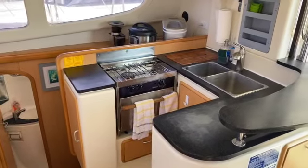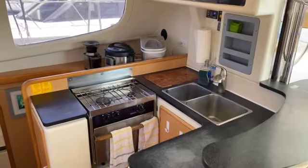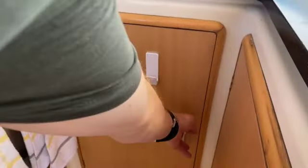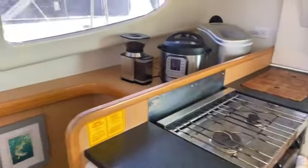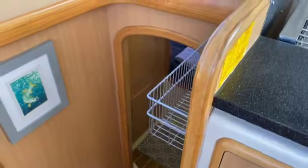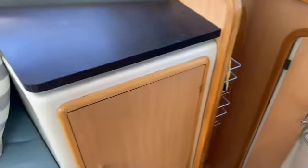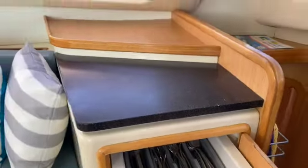Turning into the galley, there's a double stainless steel sink, a forced vent, and a two-burner stove. The owners have added some storage capacity — for example, by adding more storage compartments here and on the other side. It's a pretty neat upgrade. There are also these drawers, which are really nice.